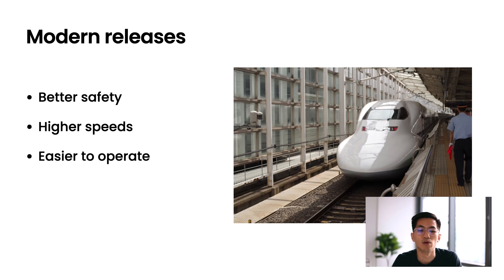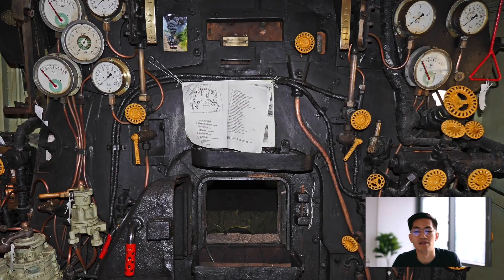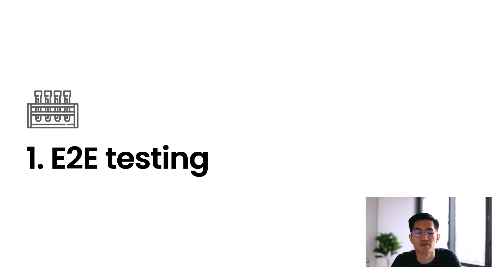What we really needed was modern releases — a modern train with better safety against bugs and regressions, higher speeds, and a faster release process. We also wanted it to be easier to operate. To do this, we invested in three key areas over the last couple of years to really level up and modernize our release process: the first is end-to-end testing, second is dogfooding, and third is automation. Let's dive into that first section — end-to-end testing.